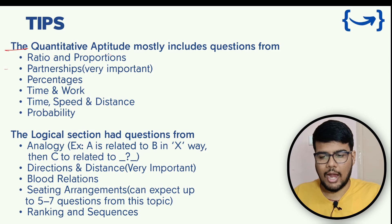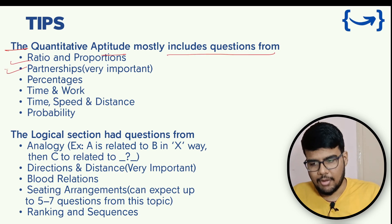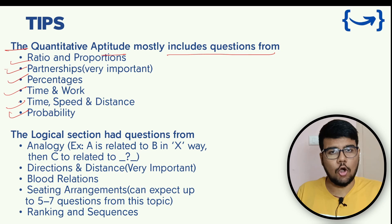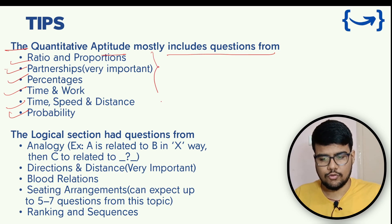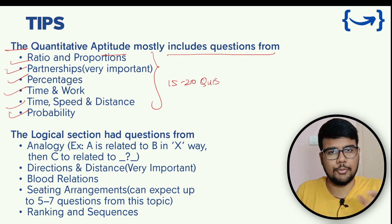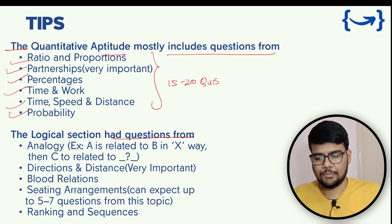The quantitative aptitude section mostly includes questions from ratio and proportions, partnerships, percentages, time and work, time-speed-distance, and probability. These are the core topics you need to focus on. If you solve 15 to 20 questions from each topic independently — without referring to the solution — you are good to go.